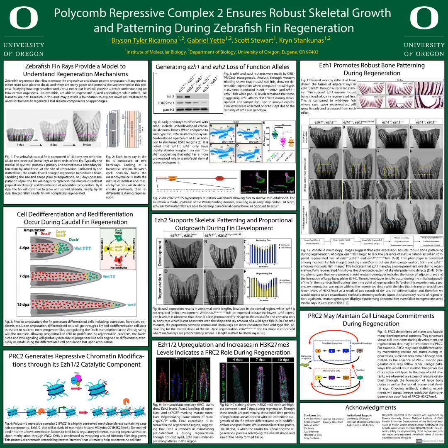Preliminary studies have shown that EZH2 is upregulated in regenerating tissue at 72 hours post amputation. It was also noted that H3K27 trimethylation levels are highest at early time points of regeneration, like four to seven days post amputation, which is typically associated with the initial outgrowth of the fin.